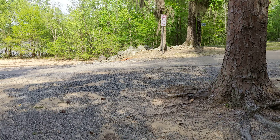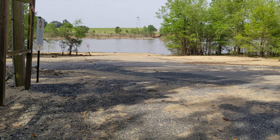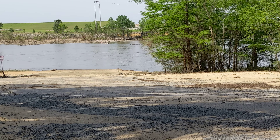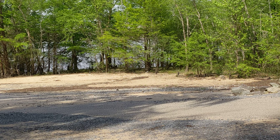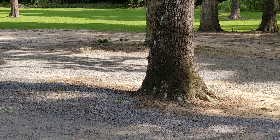Here's the boat ramp down here. If you want to go fishing, you just put your boat in the water and park your vehicle over there, I believe. Anyway, in search of the washroom.